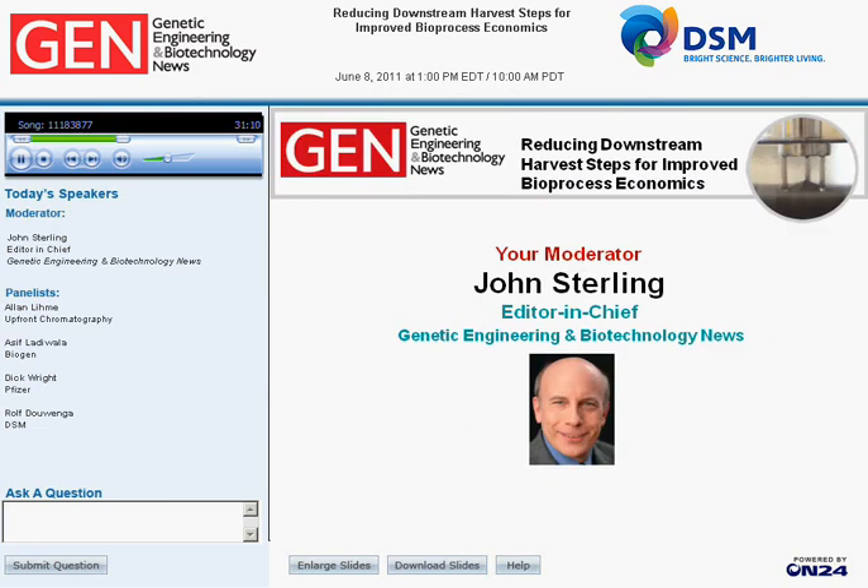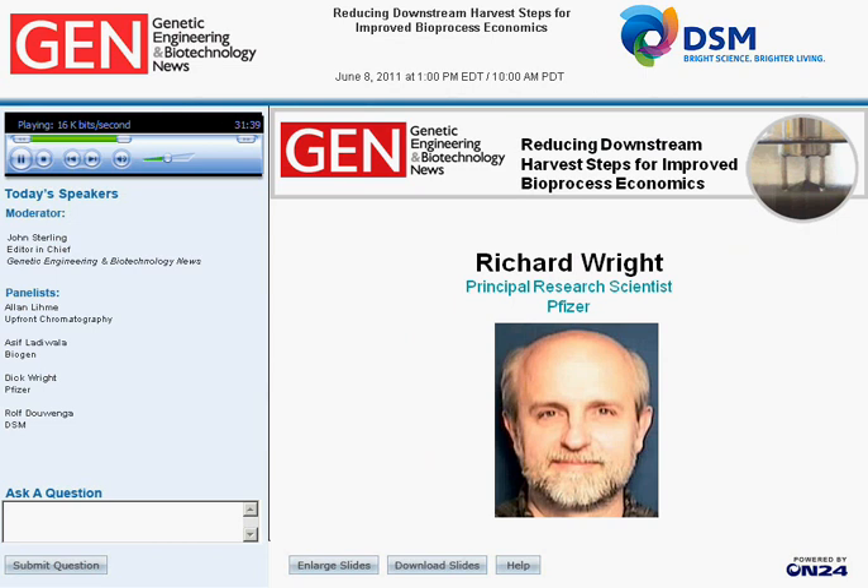Asif, thank you very much for your discussion and insights on second-generation expanded bed adsorption. You clearly illustrated the advantages of EBA for monoclonal antibody production. Our third panelist, Richard Wright, is ready to explore MabDirect Protein A for the capture of antibodies from CHO cultures. Richard, you can begin. My name is Richard Wright. I work for Pfizer at the Andover facility in Massachusetts, where we develop processes for therapeutic proteins.